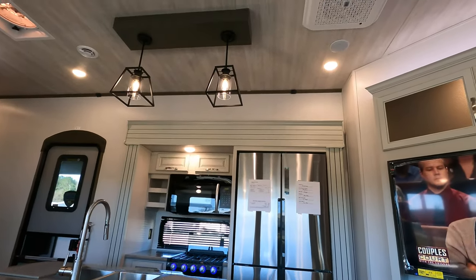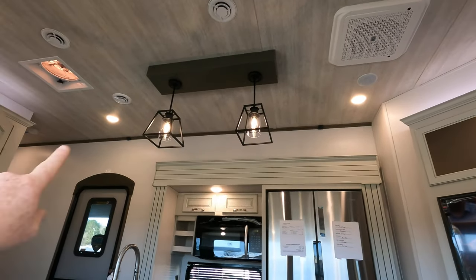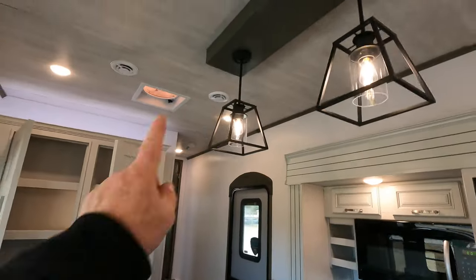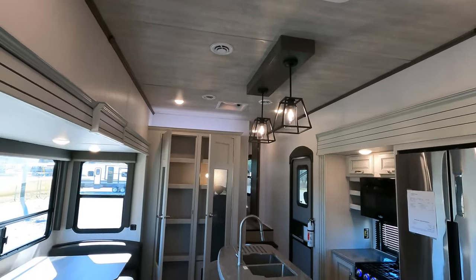The coach comes standard with two air conditioning units. Check out the crown molding as well — I like how they accent the different colors going from the wall to the roof panels. That's really, really nice.